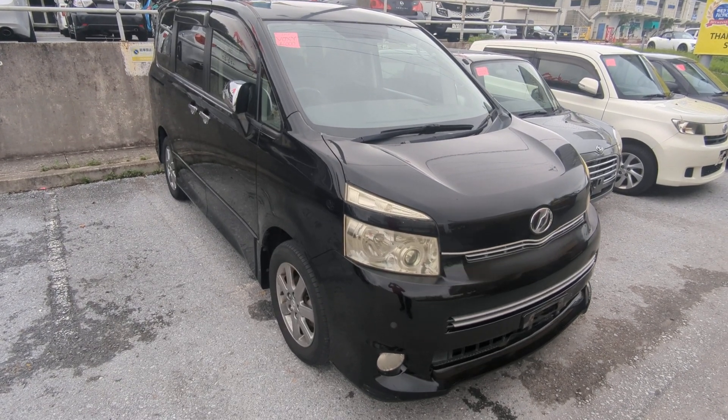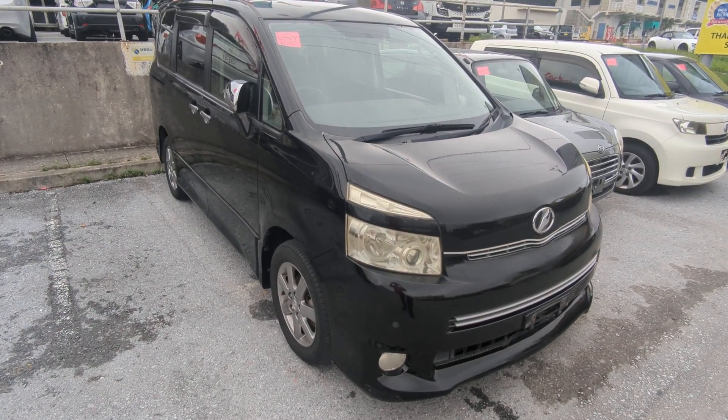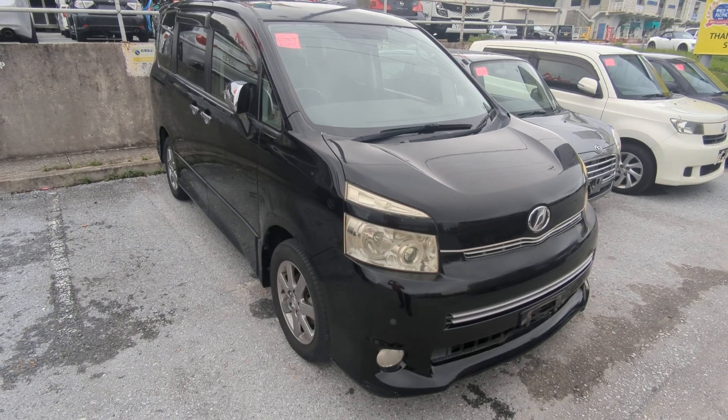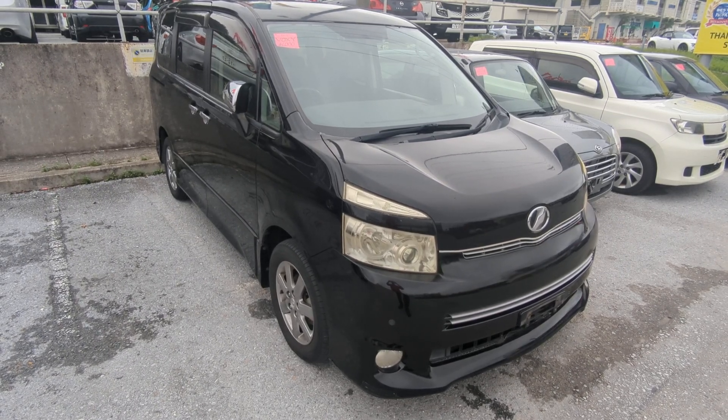Hey everybody, this is Don over at Johnny's Used Cars — voted the best place to buy a car in Okinawa by the military community of Okinawa. Today I'm going to show you this 2010 Toyota Voxy that just came in.